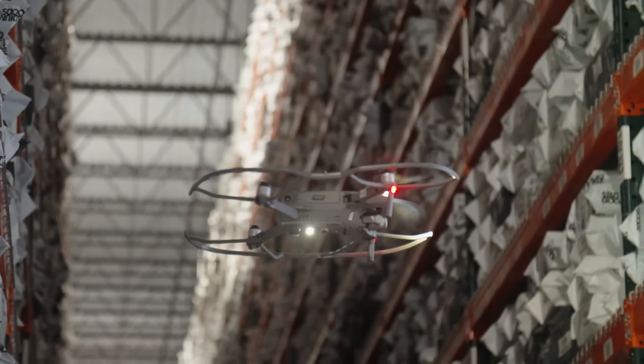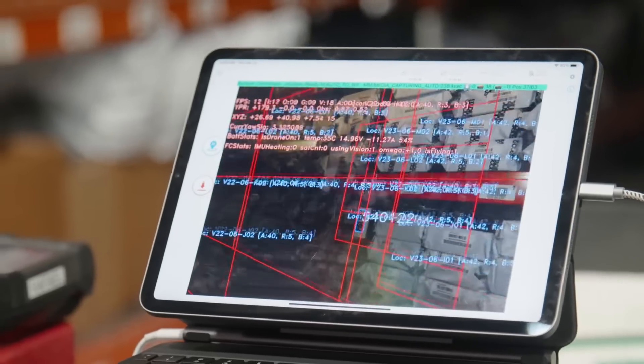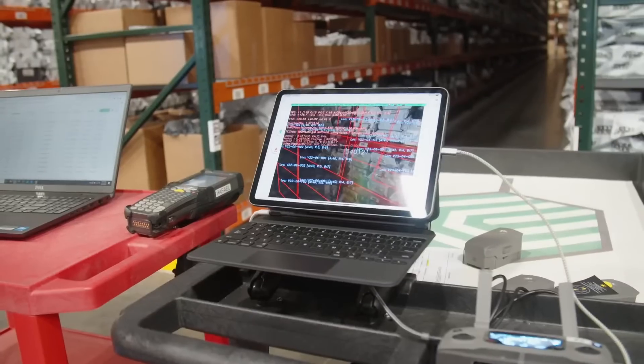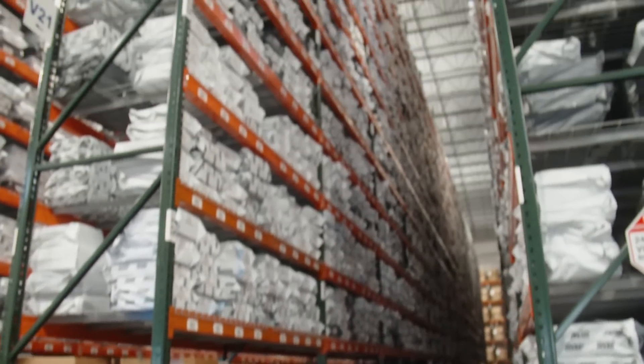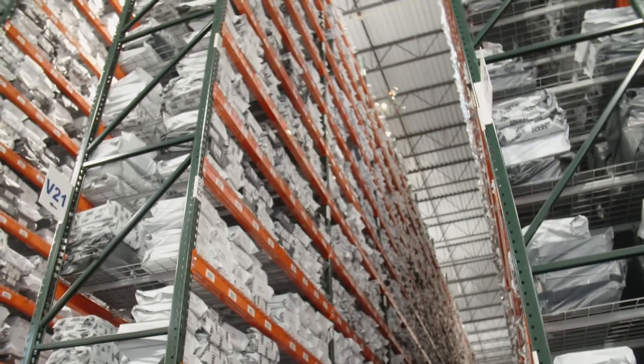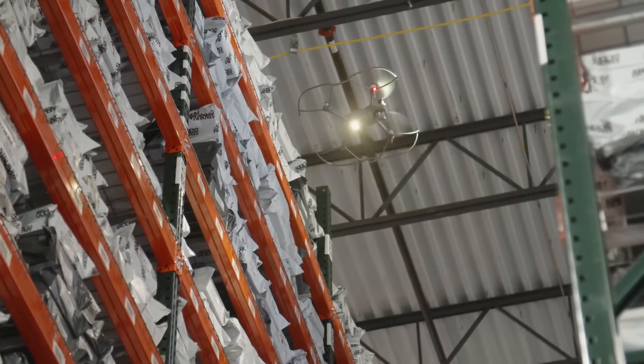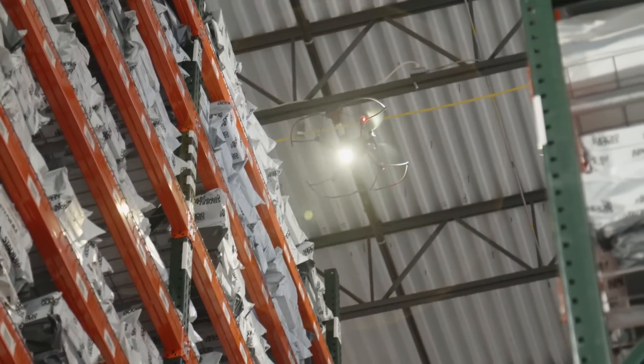The drone has been able to increase our number of counts that we're doing like 15 to 20 percent per week. Just to put it into perspective, we have around 450 to 500,000 sneakers and apparel in the warehouse right now, and every single one of those is uniquely serialized with its own item number.